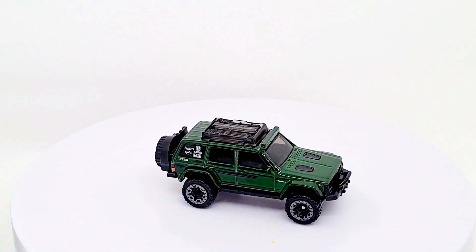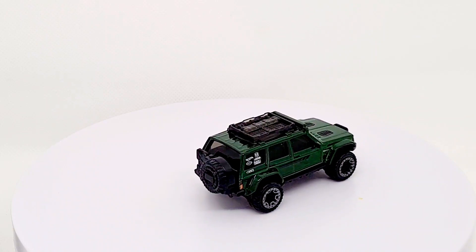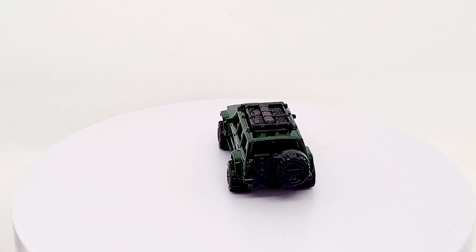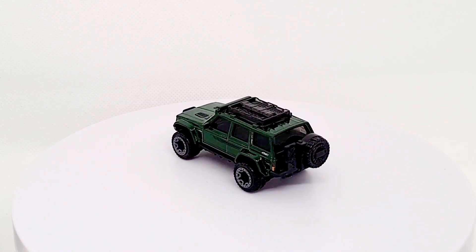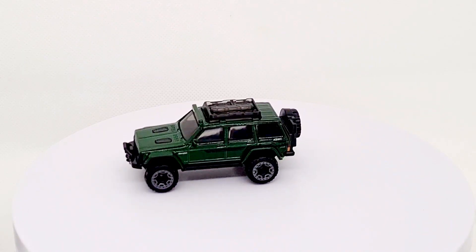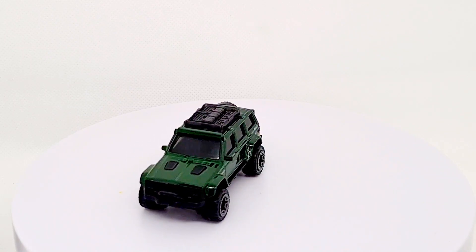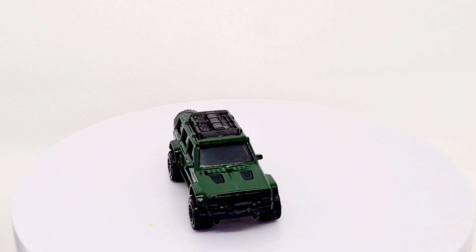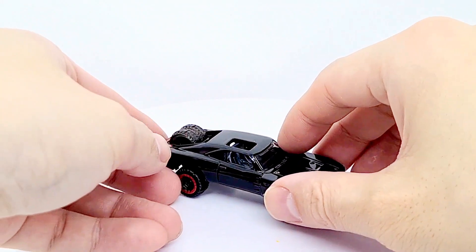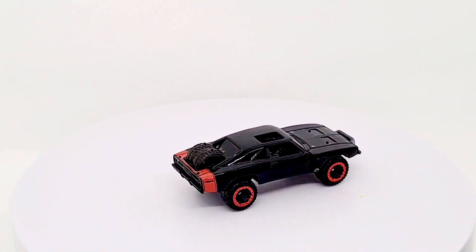The off-road Jeep has come out in red as well — I've seen it, but didn't really like the bright red. And finally the other Dodge, the Baja Blazer version. Like a really cool, fun version, which I liked.